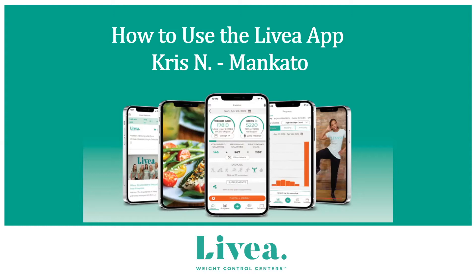You can use the app at any phase in the program, from weight loss to balance and lifestyle. Even if you track your meals via the written journal, having access to the app on your phone may prove helpful with all the available resources we're going to speak to today. We'll be covering why tracking is important, how to install the Livia app, how to set it up, how to add your meals, and what other features are available.